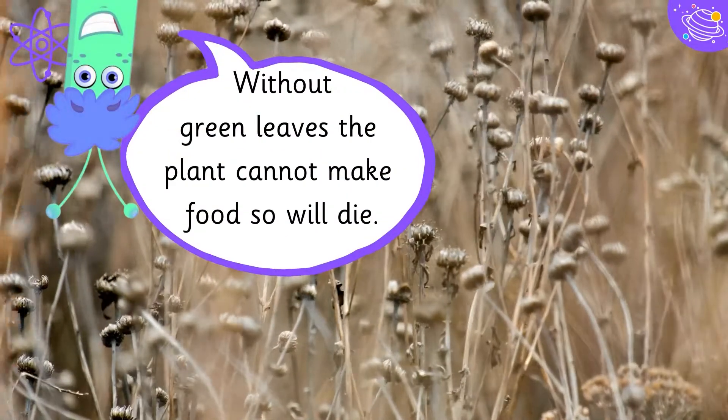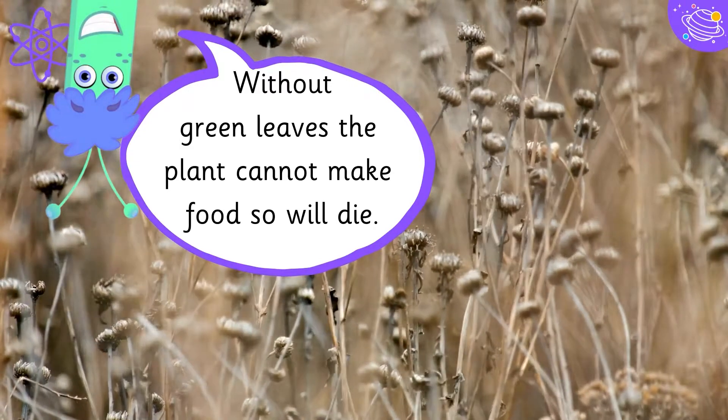Then the leaves start to turn yellow. Without green leaves, the plant cannot make food, so it will die.